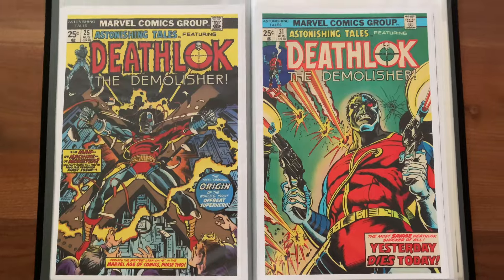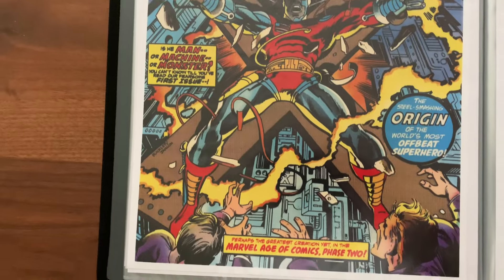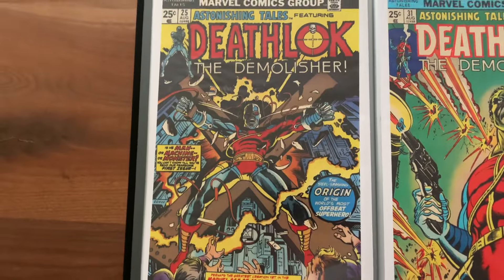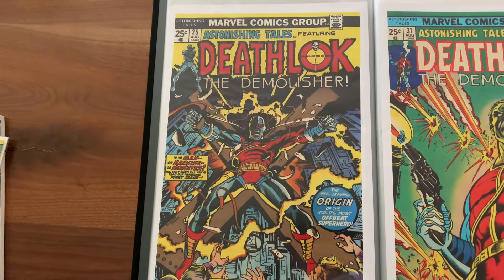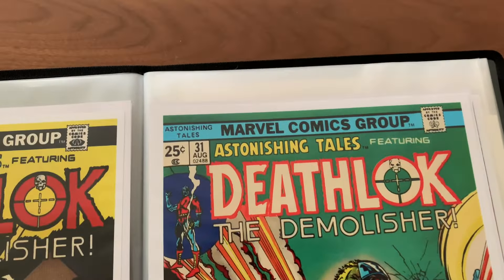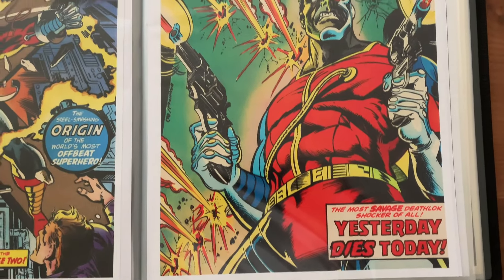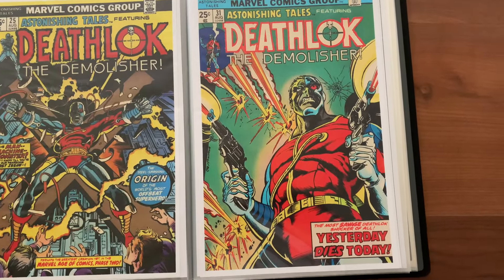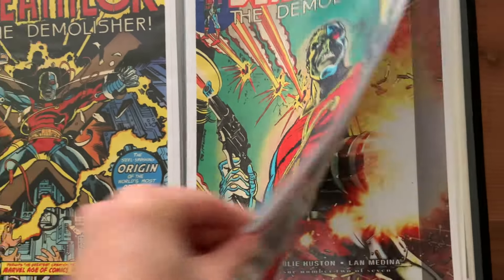I got a bunch of Deathlok covers in here. This is his first appearance — it's just a great Rich Buckler cover to start it all. In the back of this one is George Pérez's first work at Marvel — he did a backup story, a few pages. Then this is a great Ed Hannigan cover — he did a lot of work in the Bronze Age, really not a guy you hear that much about. That's one of my favorite Deathlok images right there.